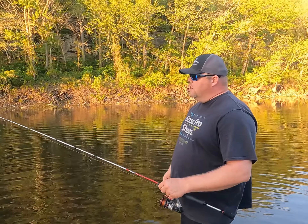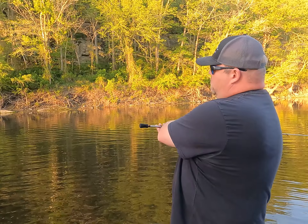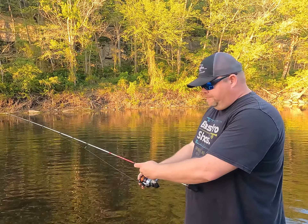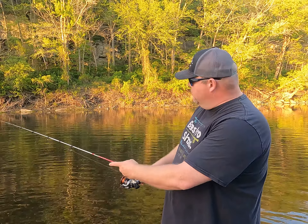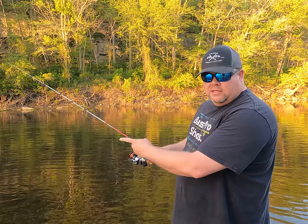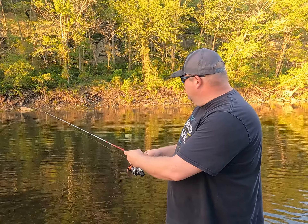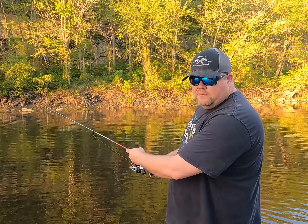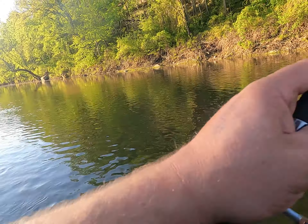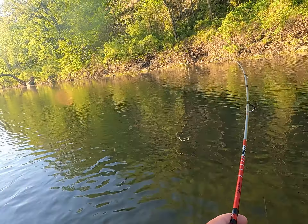So this is how I kind of like to fish this critter. I like to pitch it out there, let it sit, pop your bail, reel up just a little bit of the slack — and see this finger? I just like to give it a few pops, let her sit, roll it up just a little bit, and yep, we got him!